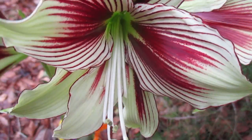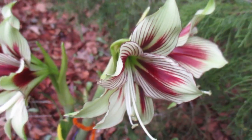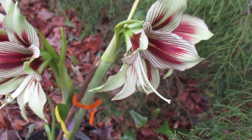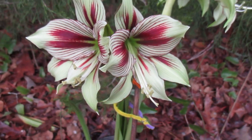Distinctive veining. Pointed tepals. Two blooms per flower scape on this one.